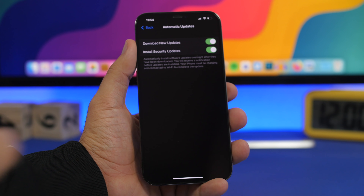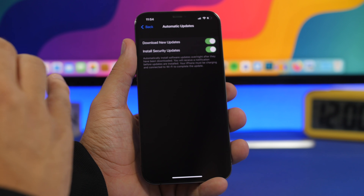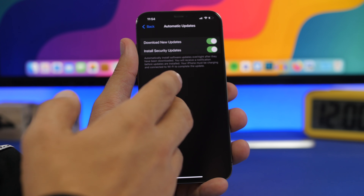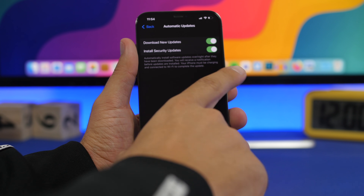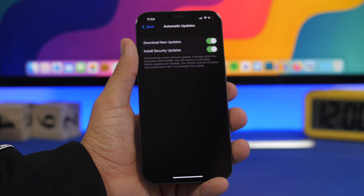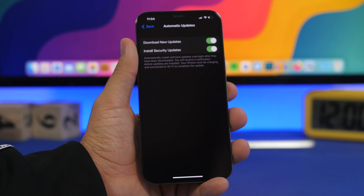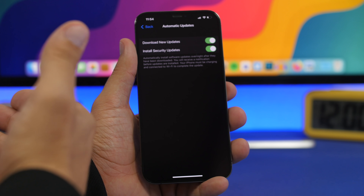If you take a look at this screenshot from iOS 14.5 beta, Apple was testing a feature called 'Install Security Updates.' This feature allows you to keep the same iOS version without updating it, but still get all the security fixes from newer versions.